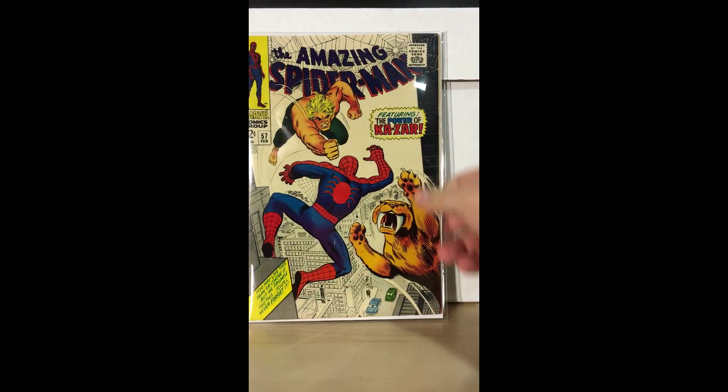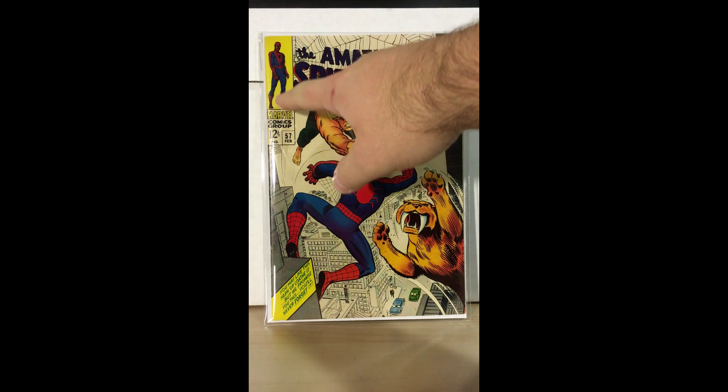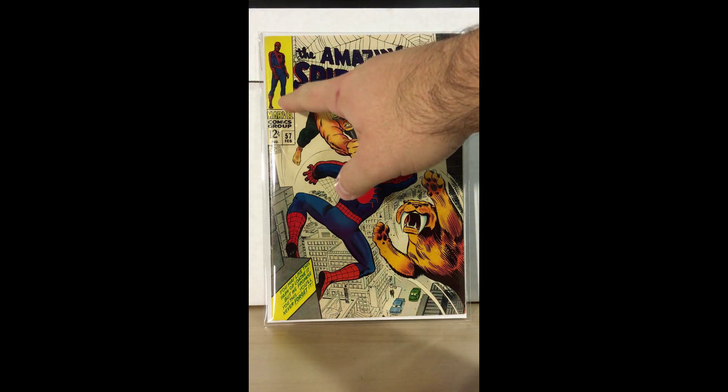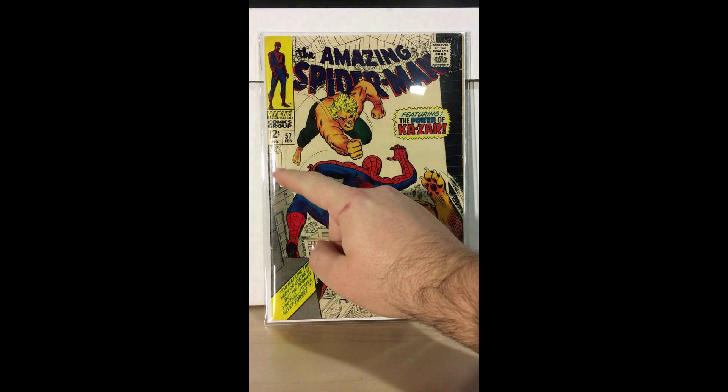Next is Amazing Spider-Man number 57. This book features artwork by one of my favorite artists, John Romita. As you can see, there are beautiful crisp colors. You can't see too well from the video, but where Spider-Man's legs are — it's a light yellow area — there are some dense imperfections I think could be pressed out. There are also some spine ticks here.